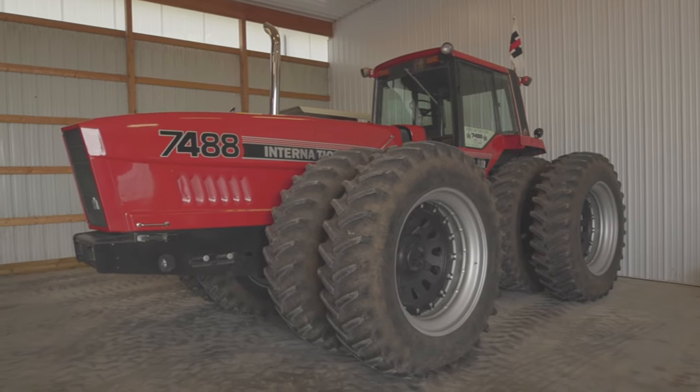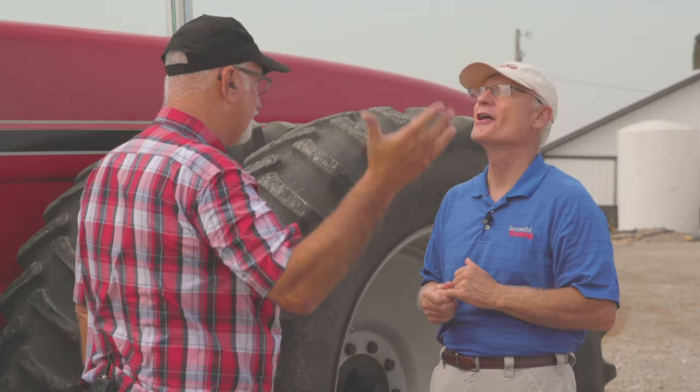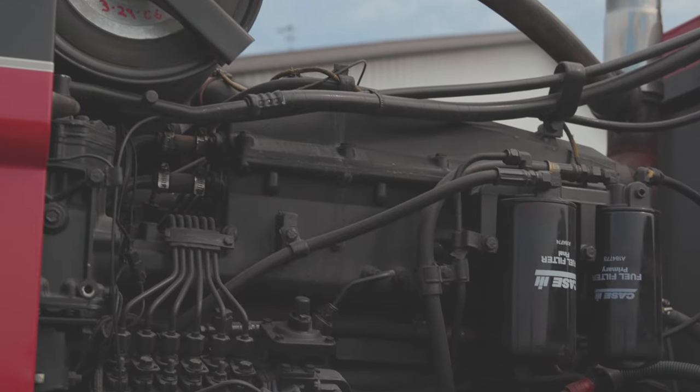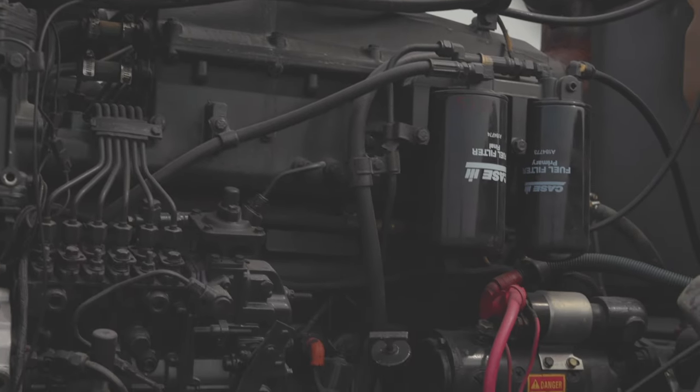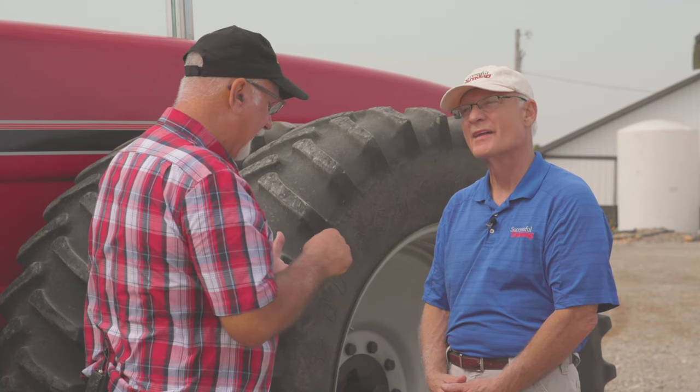Your 7488 is rather unique because it's the hand-built prototype tractor from Hinsdale. The back end came down the Rock Island line as a 5488, and once that part was assembled, they shipped it to Hinsdale and hand-built the rest of the tractor from that. That hand-built 7488 was actually built back in 1981, whereas the production run of these was in August of 1984.